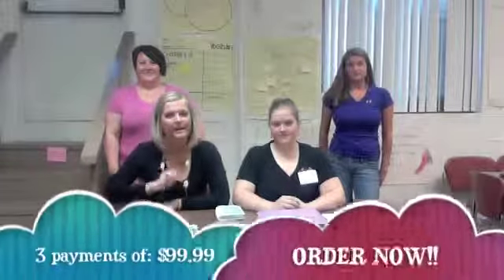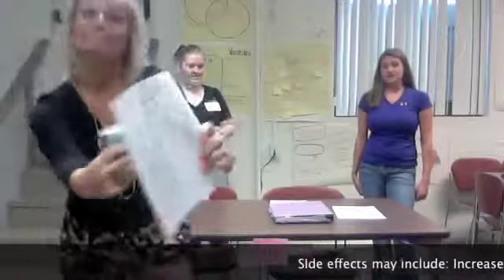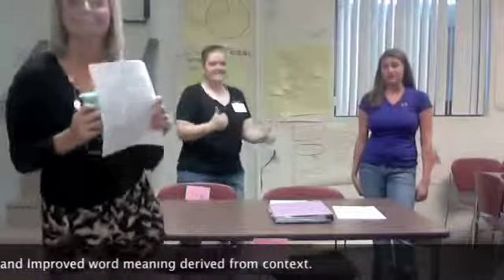So order your Pocket Word Keeper today — only three easy payments of $99.99! You won't be disappointed. Side effects may include increased word knowledge based on definition and improved word meaning derived from context.